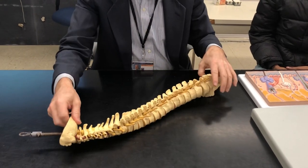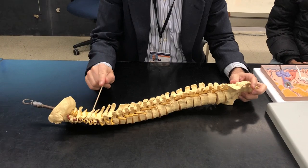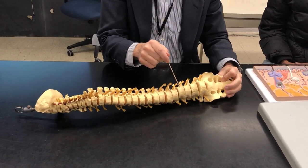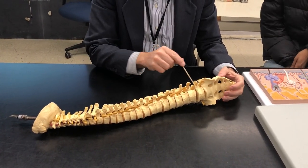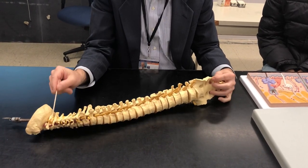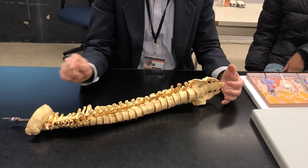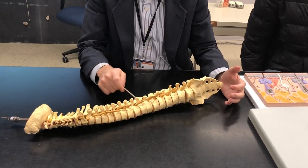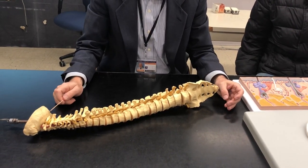A couple of other things to point out. The spinal cord is embedded within the bone, protected by the lamina and the vertebral body. All of these yellow things here on the left side and on the right side are what we refer to as spinal nerves. There is a spinal nerve for each level — vertebral level, sacral level, coccygeal level of the spine.